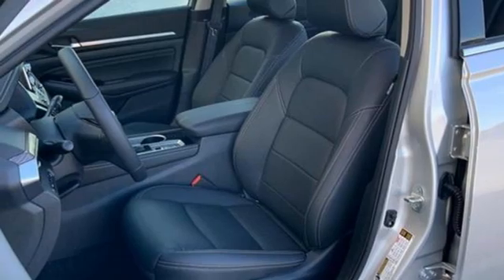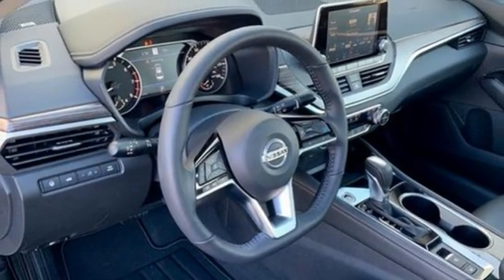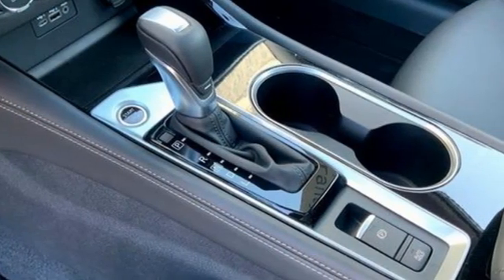Dual zone climate control, inline four-cylinder engine, express open and closed sliding and tilting sunroof, four-wheel drive and continuously variable automatic transmission.